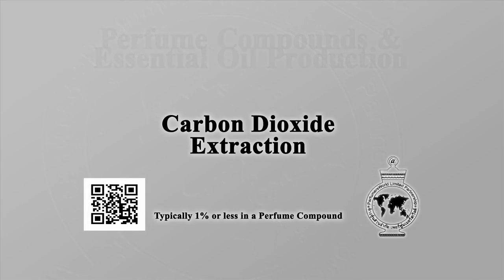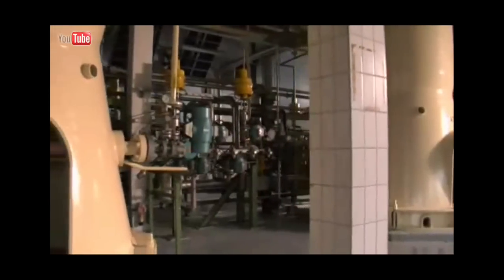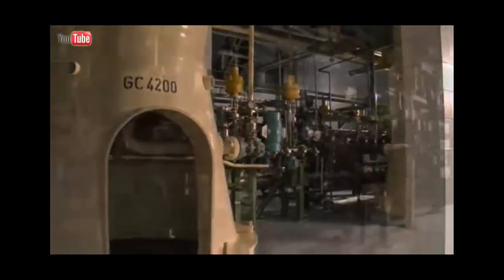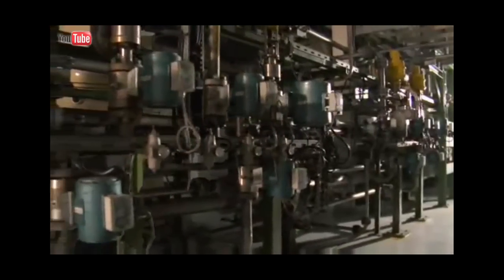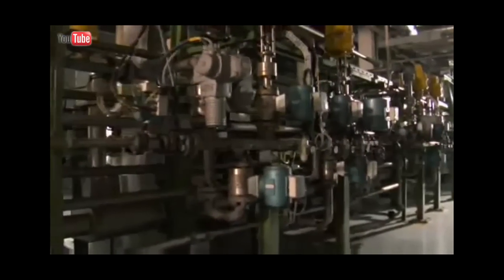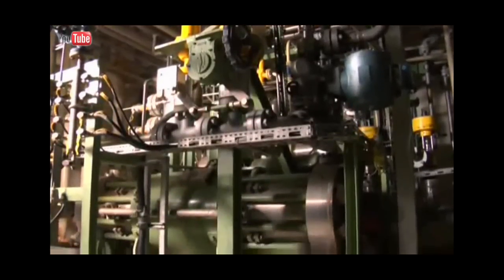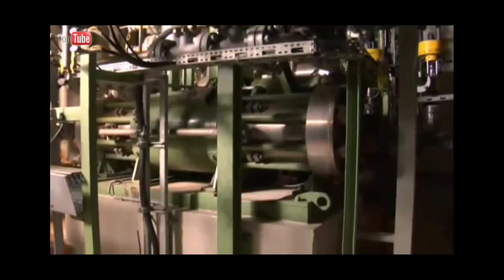Carbon dioxide extraction: carbon dioxide is sometimes used to extract perfumery raw materials and is liked as it produces excellent, true-to-the-plant quality extracts. CO2's main advantages over hydrocarbon solvents used in regular extraction is that it is non-toxic and non-flammable. It uses cool conditions during extraction and the CO2 evaporates without the necessity of heat or vacuum.